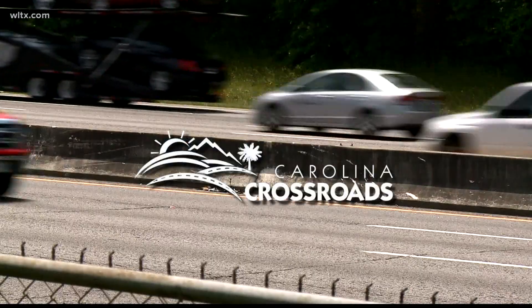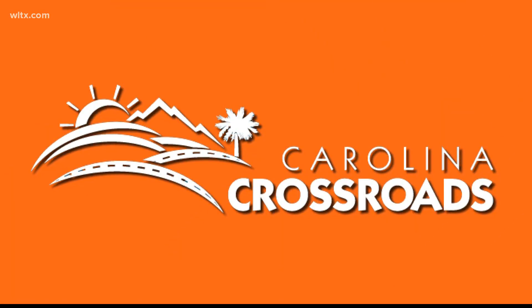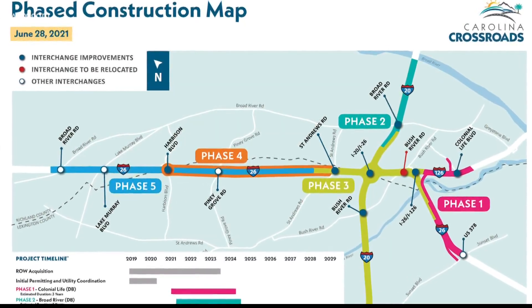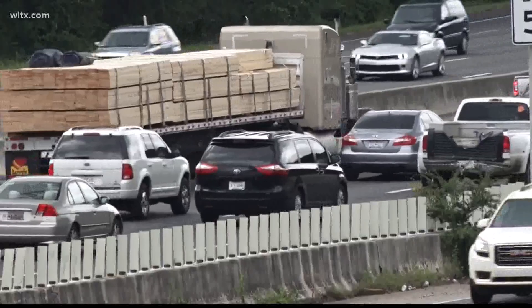The malfunction junction fix, known as the Carolina Crossroads project, is not one that will be done quickly, but it is moving along. Carolina Crossroads is divided into five phases and we're running two phases together — the first two, phases one and two — and they will really set up the construction and reconstruction of phase three, which is what most people think of as the malfunction junction area.